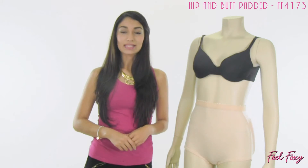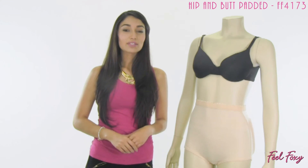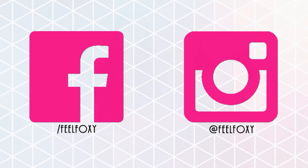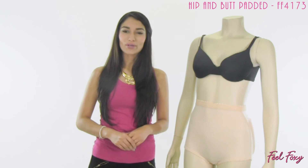The hip and butt padded panty is available in black and beige. For this and many other great items, check out our website, feelfoxy.com. And don't forget to follow us on Facebook and Instagram and subscribe to our YouTube channel for tips, promotions, giveaways, and much more.